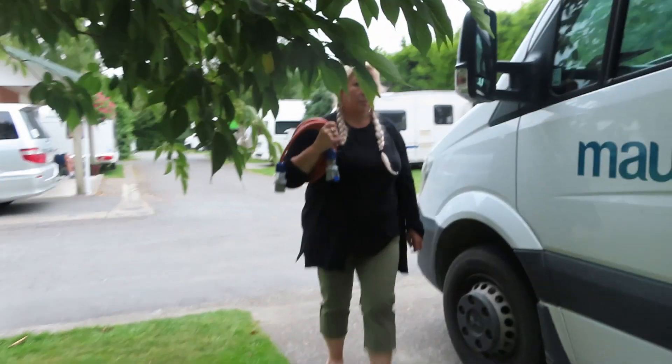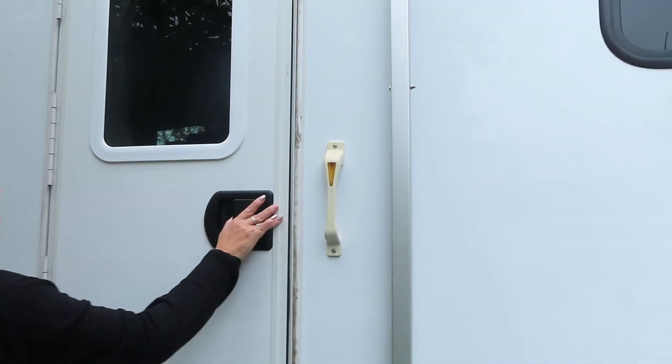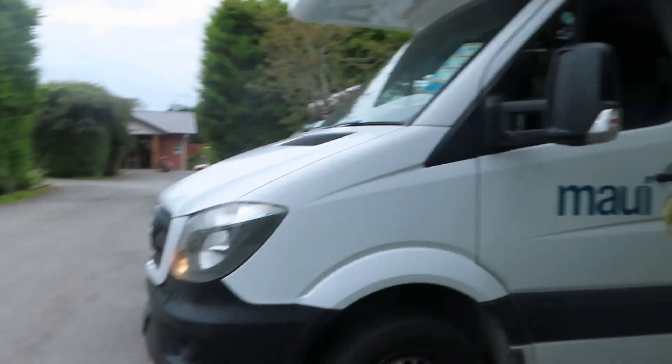Good morning from Invercargill! We're packing up the camper today and we're going to be doing some filming around Invercargill. And we'll guide Natalie out.